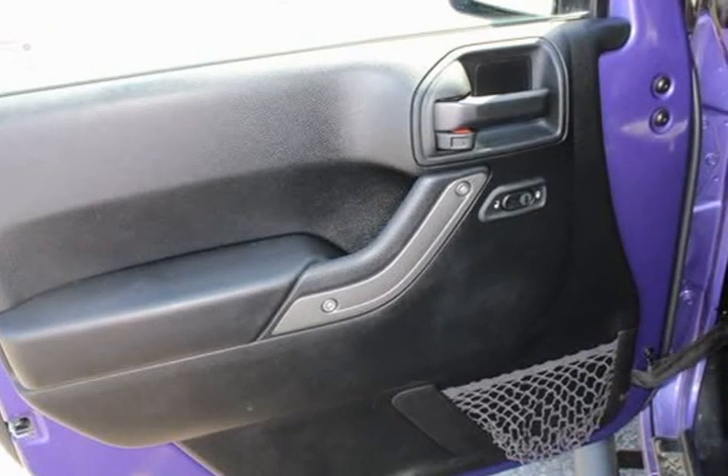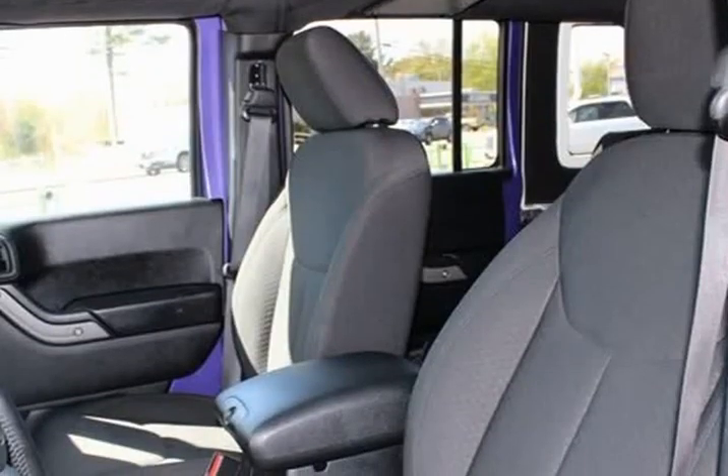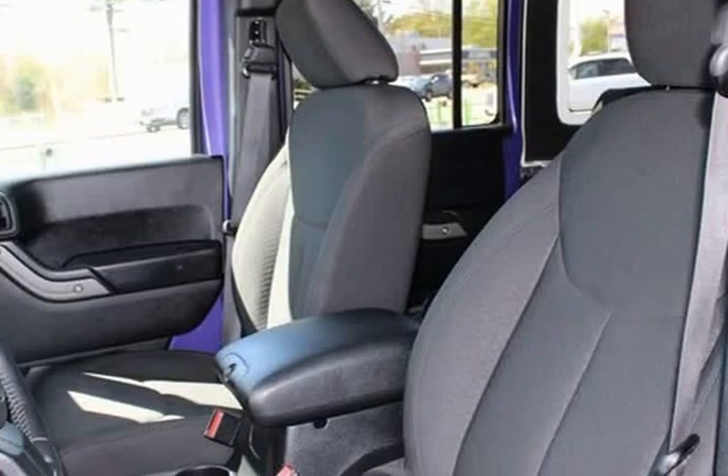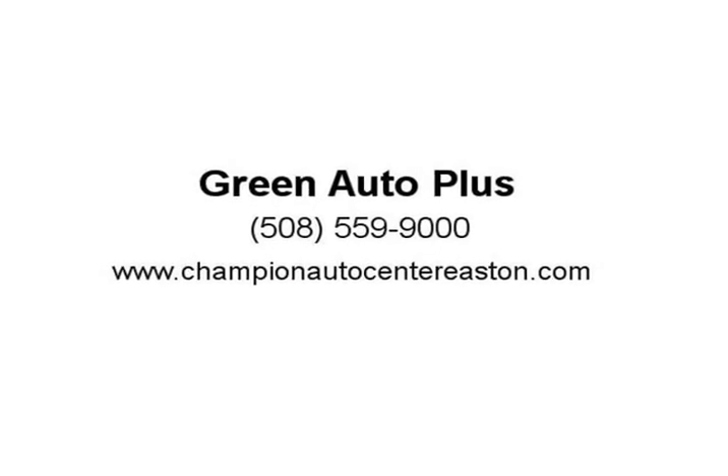Deep tint sunscreen windows, delete sunrider soft top, driver door bin, driver vanity mirror, dual front impact air bags, dual top group, electronic stability control, freedom panel storage bag, freedom top hard top headliner.